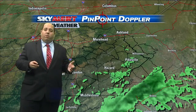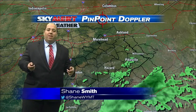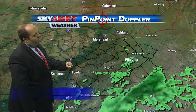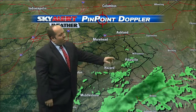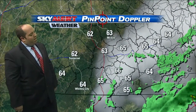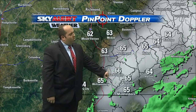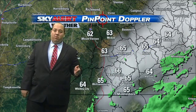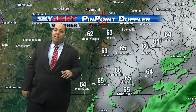We saw a bit of cloud cover mixed in with sunshine earlier in the day. Now a few spotty showers are showing up across Pinpoint Doppler, drifting through the mountains this evening — just a little bit of rain. Spotty showers from Pikeville down to Hazard, just south of London near Williamsburg, over towards Barberville. It's not a lot of rain; in most cases it's just sprinkles, but this system is moving on out.